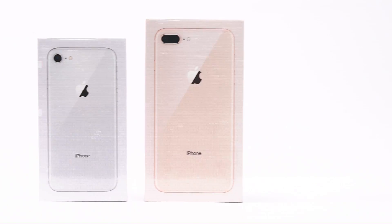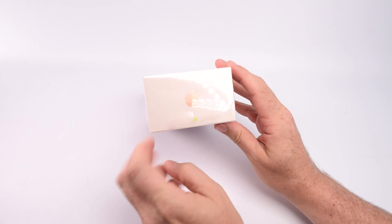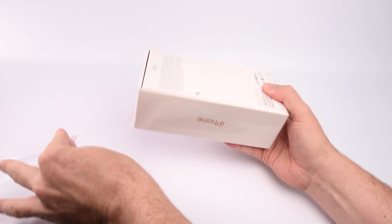Welcome to another DirectMobiles unboxing, except this isn't just any unboxing. Today we're here for one of the most exciting phones on the market, the iPhone 8 Plus.